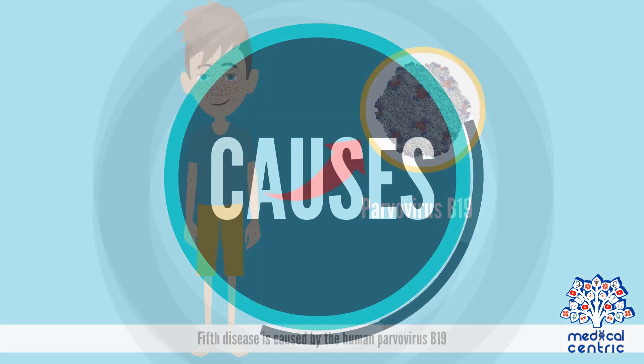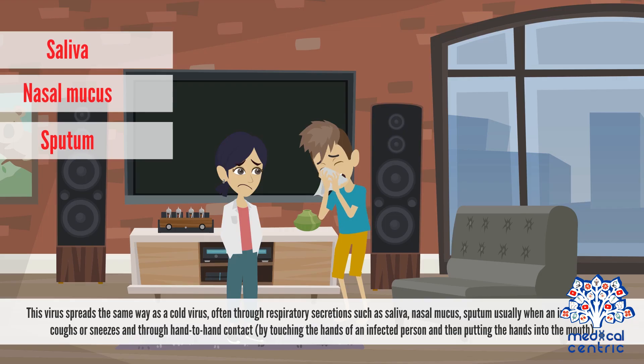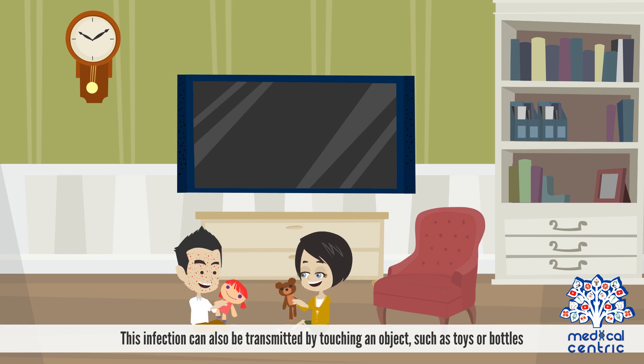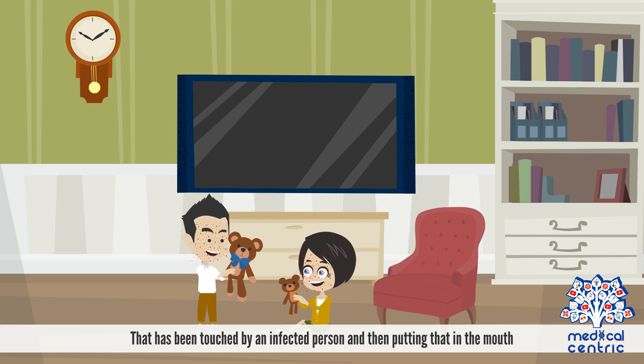5th disease is caused by the human Parvovirus B19. This virus spreads the same way as a cold virus, often through respiratory secretions such as saliva, nasal mucus, and sputum, and through hand-to-hand contact, or by touching the hands of an infected person and then putting the hands into the mouth. This infection can also be transmitted by touching an object, such as toys or bottles, that has been touched by an infected person, and then putting that in the mouth.